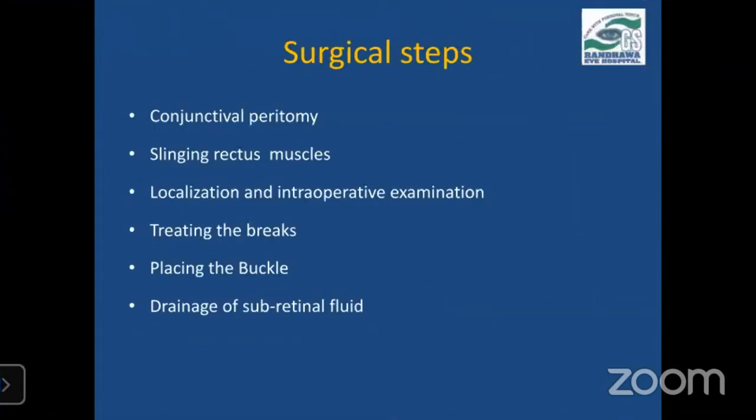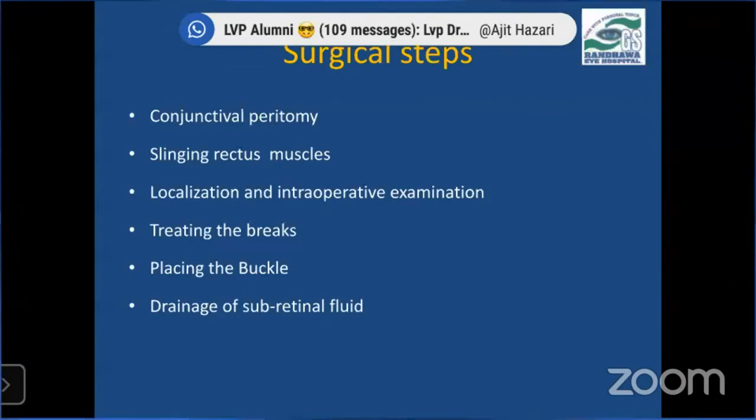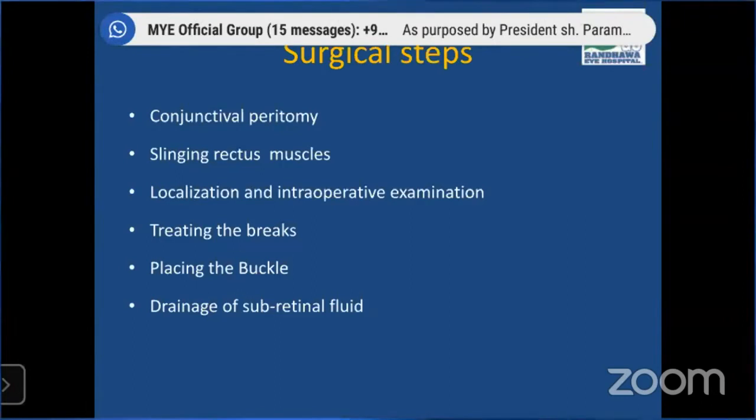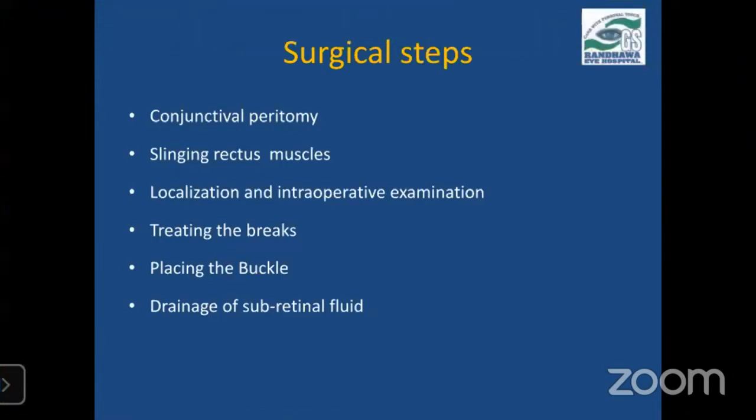I'll be talking about the various steps of conventional retinal detachment surgery. It starts with conjunctival peritomy — the first and a very important step. We have to do a very clean peritomy so that we don't have any problem closing it at the end. A good peritomy and good closure prevents infections and also buckle exposures and extrusions. After doing a good peritomy, we have to sling or bridle all four rectus muscles. Care has to be taken while bridling the muscles, especially the superior rectus and lateral rectus, so that we don't bridle the oblique muscles also.